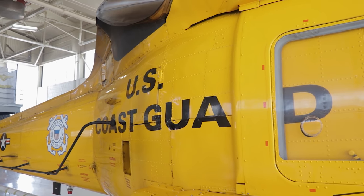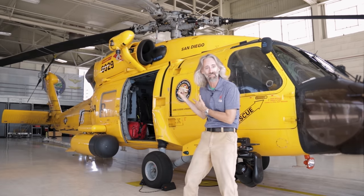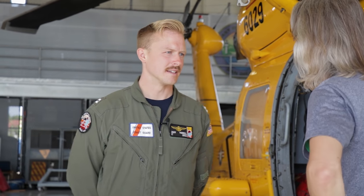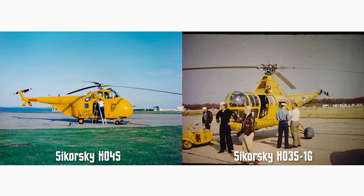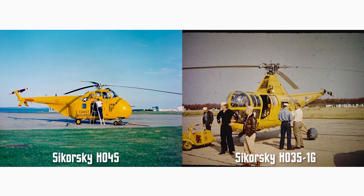This is the yellow helicopter — Lieutenant Zach Farrell is going to walk us around it. The Coast Guard had its first flight in 1916, and in 2016, right here at this station, we celebrated 100 years of Coast Guard aviation. Earlier Coast Guard aircraft flew a yellow paint scheme, and this is kind of like how the NFL does a throwback color — the Coast Guard is doing the same thing.